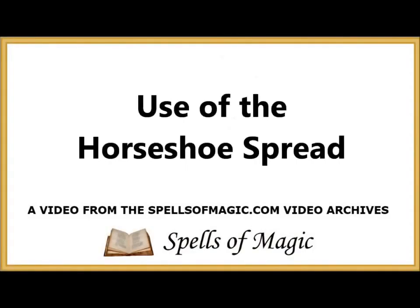Hello, my name is Akasha Wolf, and welcome to Spells and Magic's Tarot Spread videos. In this video, we will be doing the Horseshoe Spread.